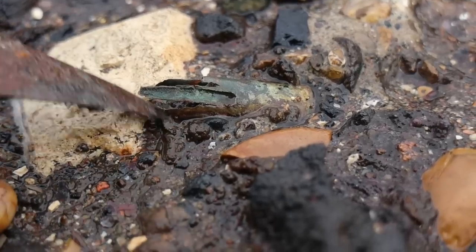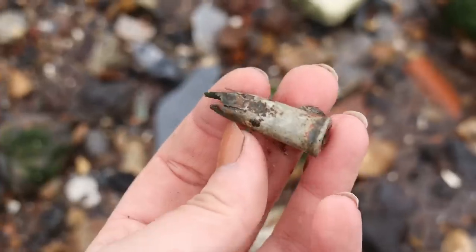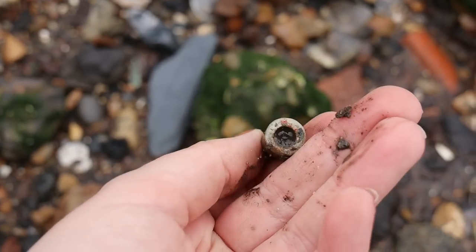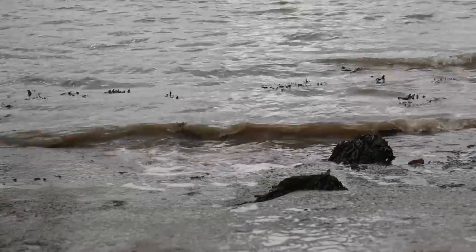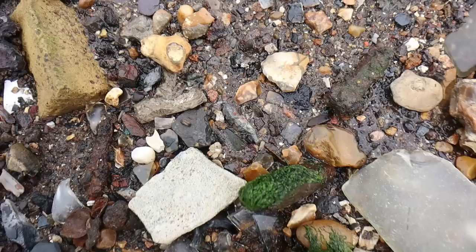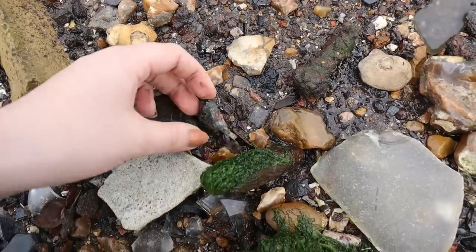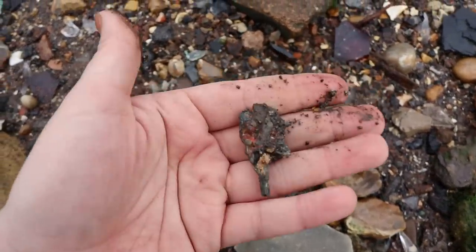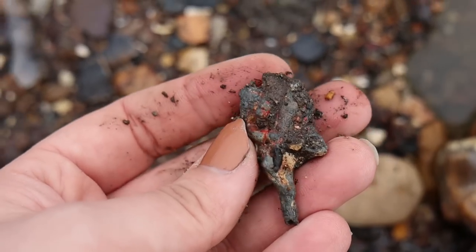Is that a bullet casing? I'd say it was. Another headless soldier for our collection, still with some paint. I love it when they still have paint. I don't know how many that is now, and they're mostly entirely from this beach.